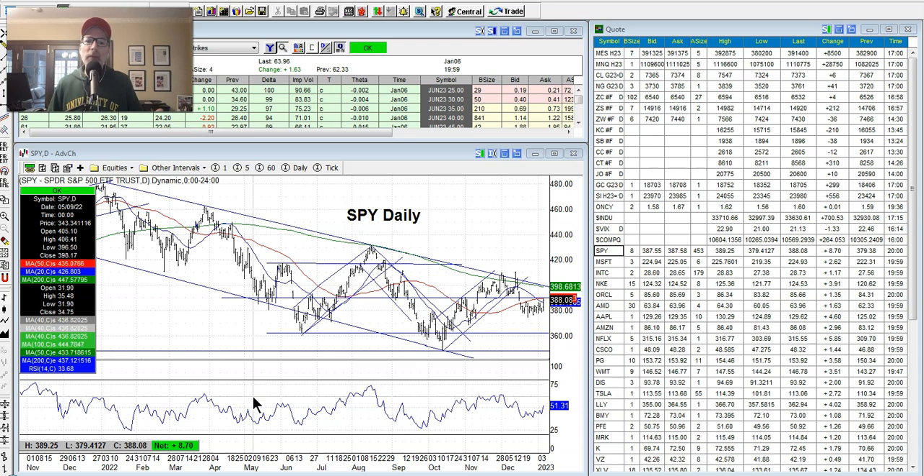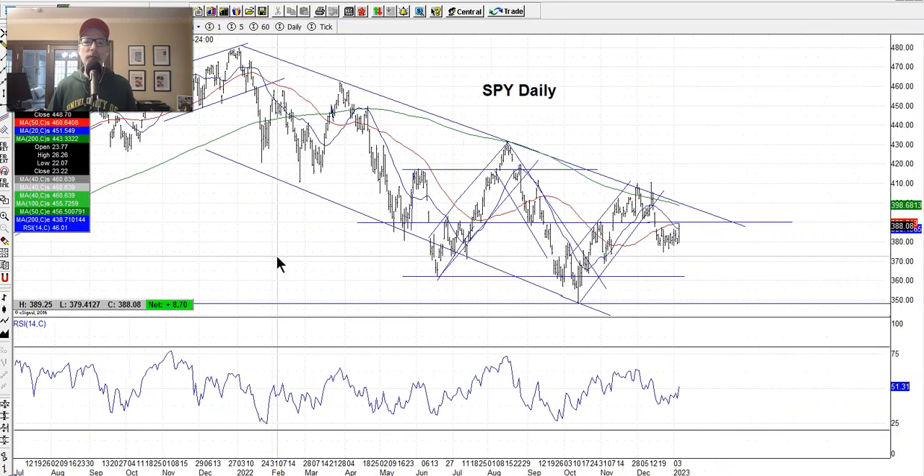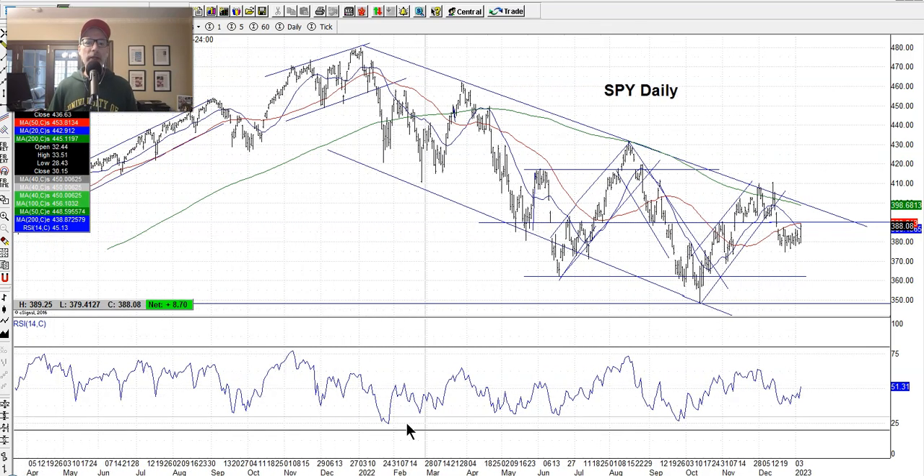For those that are new, we look at charts and we always start with the S&P 500. We use the SPY as our proxy — it's the exchange-traded fund. Up here in this panel is the price action of the charts. Down here is one of the indicators I use. We do things simple here. We're not all about bells and whistles. We're old school — keep it simple, stupid, the KISS method.